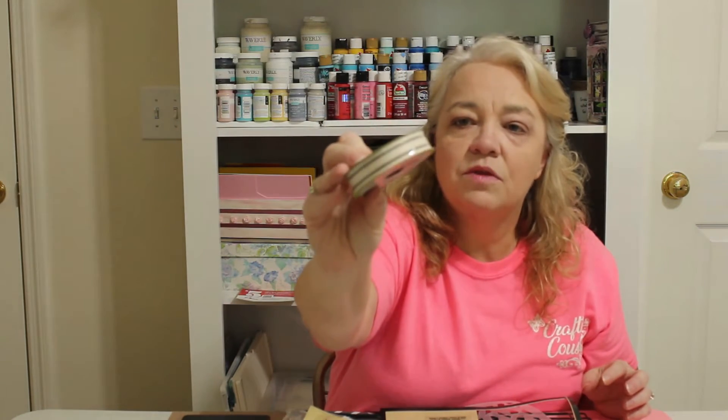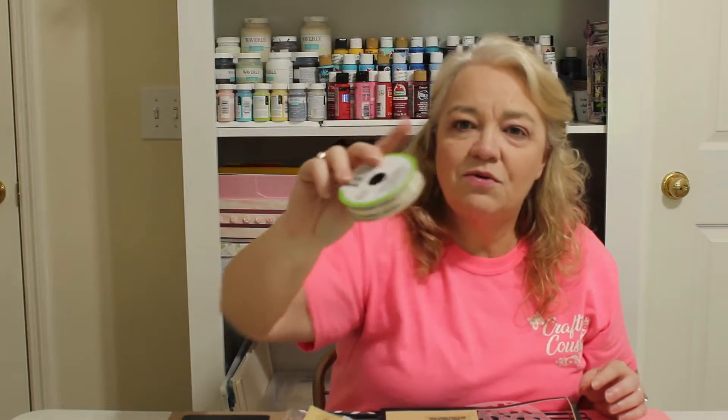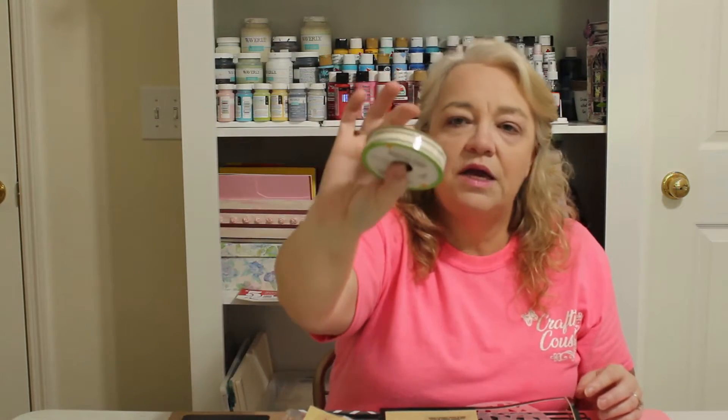I went ahead and grabbed a couple packs of cotton pods while they still had them in stock. I also got some ribbon — it's cream with black stripes, I think they call it ticking ribbon. And I picked up some erasers that I'm actually going to use in a project. I got two different kinds since I'm not sure which size I'll end up using.